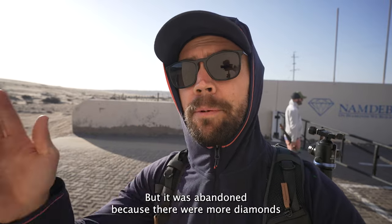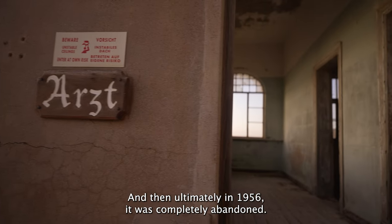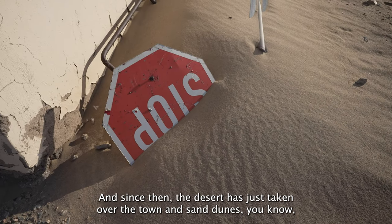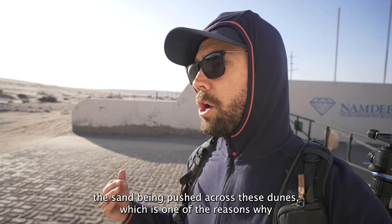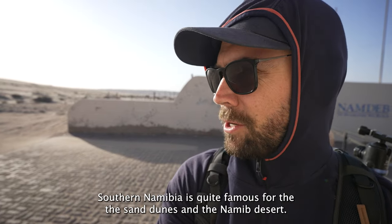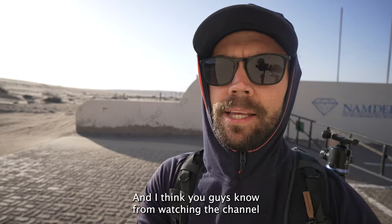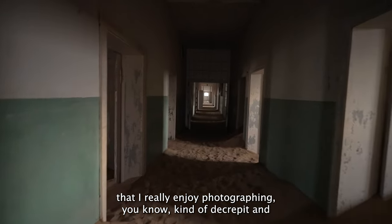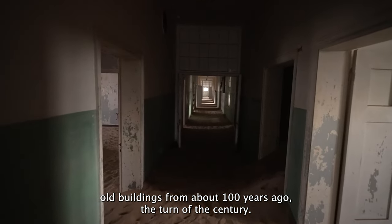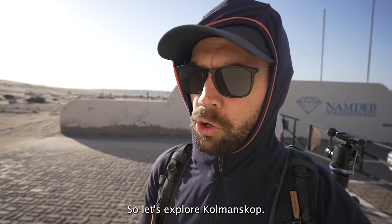It was abandoned because more diamonds were found at the mouth of the Orange River, 250 kilometers south from here. Then ultimately in 1956, it was completely abandoned. Since then, the desert has just taken over the town — sand dunes and sand being pushed across, which is one of the reasons Southern Namibia is famous for the Namib desert dunes. The sand has filled up these buildings and there's this amazing old relic history. I really enjoy photographing decrepit and old buildings from about 100 years ago, the turn of the century, and this is a perfect place to do so.